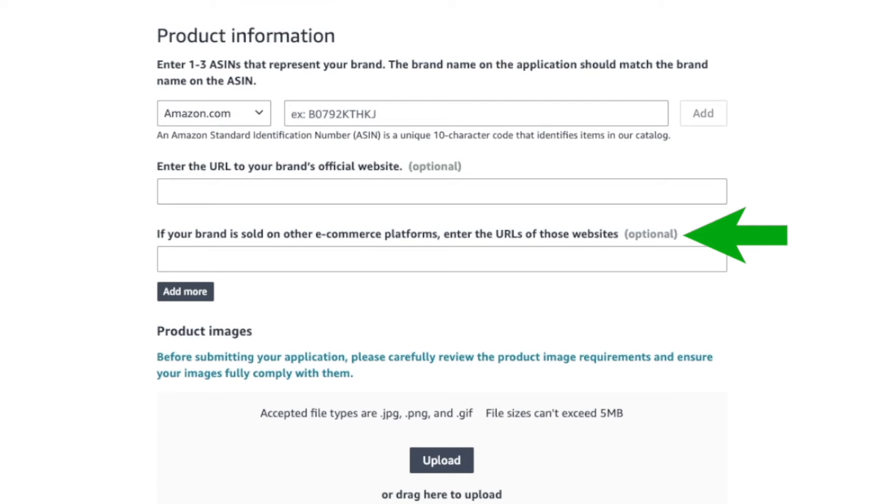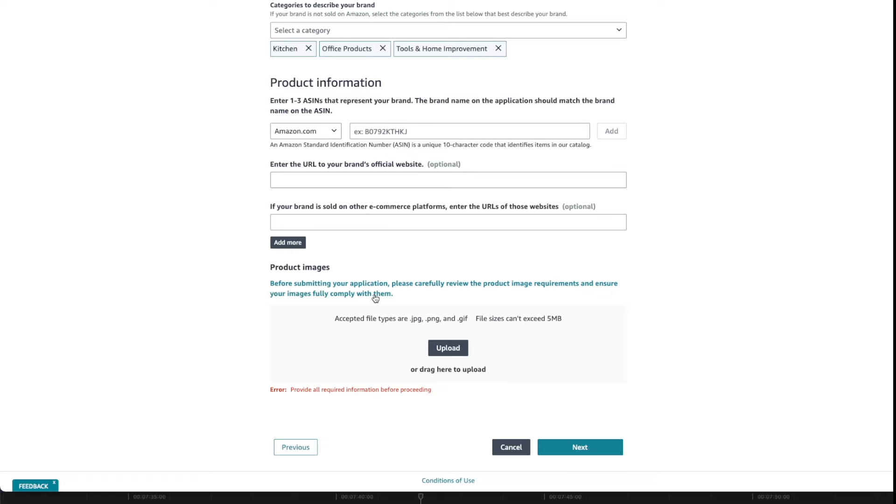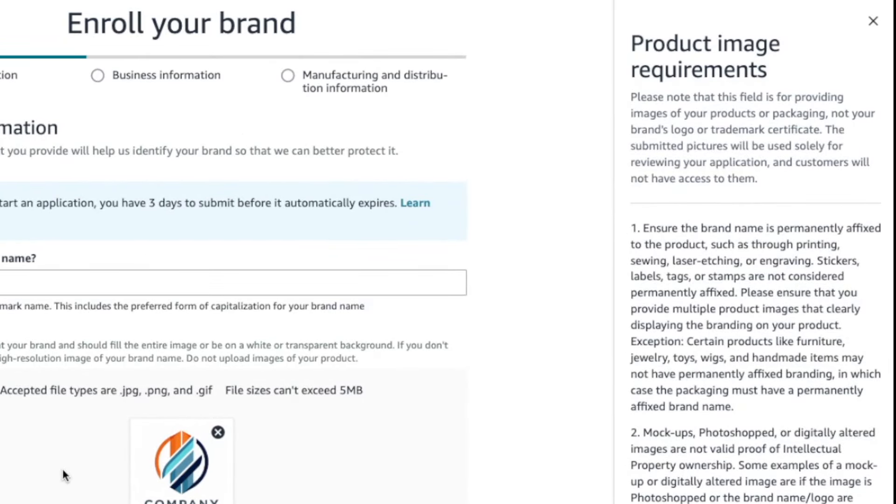If you're selling on other marketplaces like eBay or Walmart, you can enter those URLs too — also optional. In the product images section, it's very important to do this properly. Upload at least one photo of your product clearly showing your brand permanently affixed to it — either on the product itself or on the packaging. It cannot be Photoshopped or be a sticker or label. If you don't have your product yet, ask your supplier for a sample unit with your branding, or have your manufacturer pull the first unit off the production line and expedite shipping so you can photograph it.